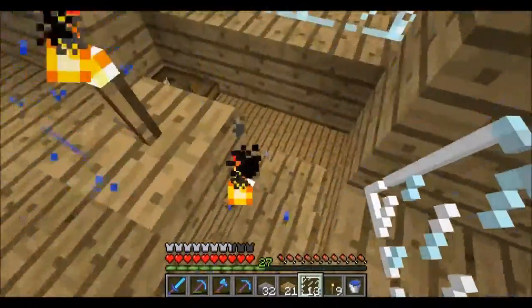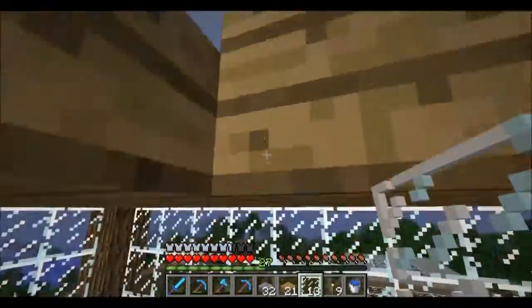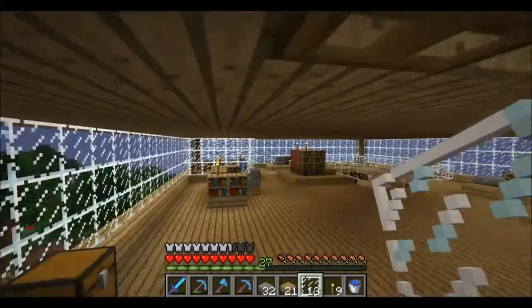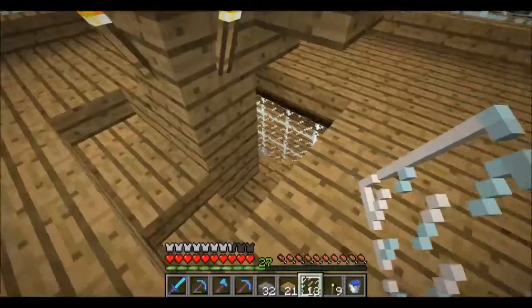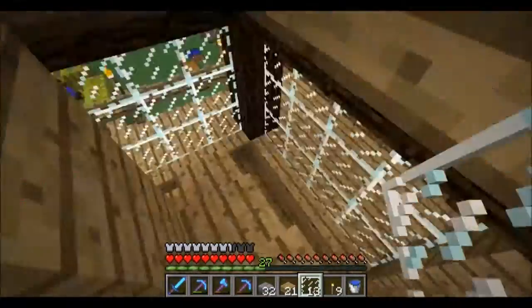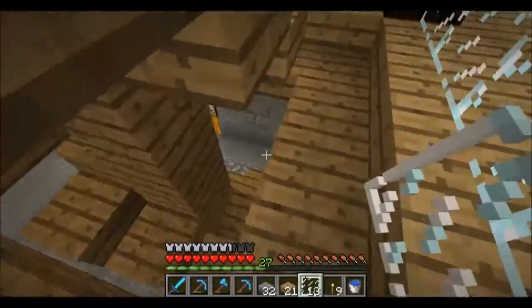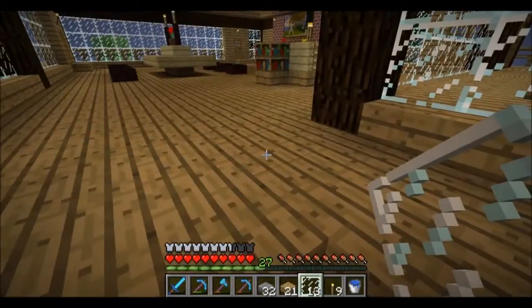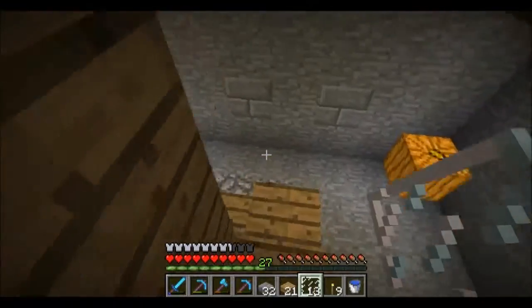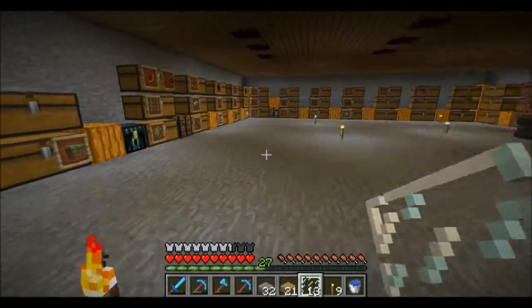The plan today is no more interior decorating. We've got quite a bit of stuff done, so it's looking much more lived in. I do like that blue lighting — might use it elsewhere. Let's put this stuff away.